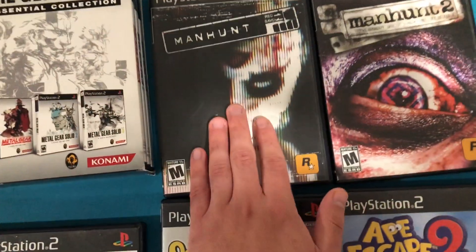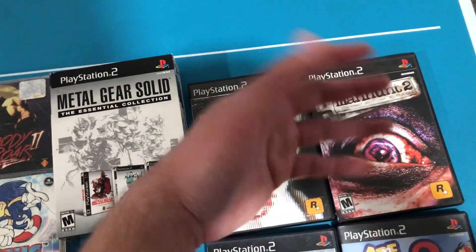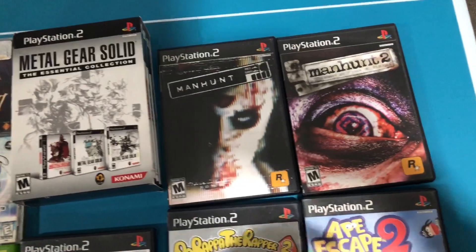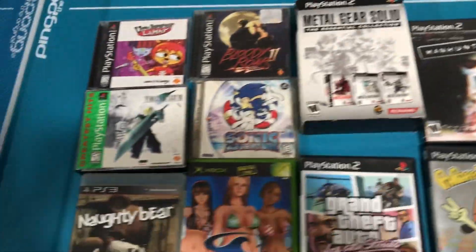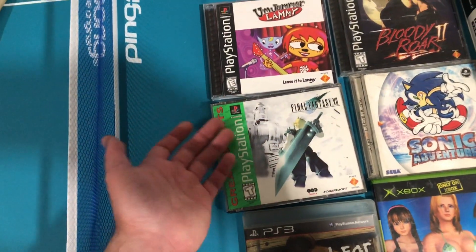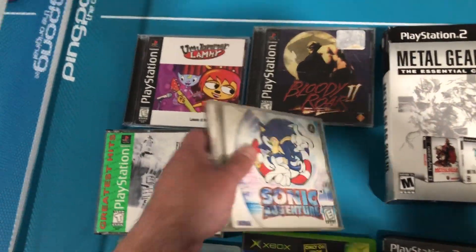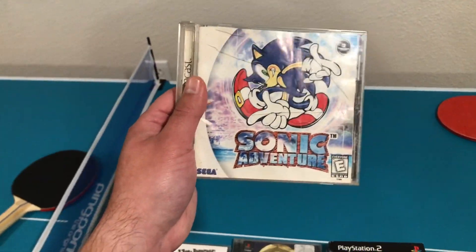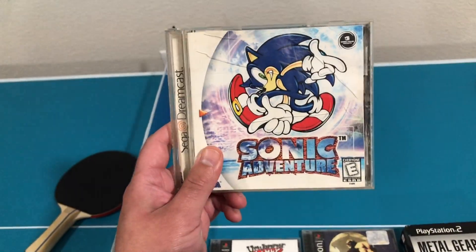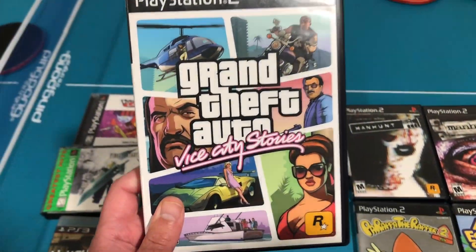We have Manhunt and Manhunt 2 — very gruesome games, I think they were even banned in a couple of countries, but really cool to have. They're made by Rockstar so you know they're awesome. Then there's Final Fantasy — everybody knows this game but you've gotta have it in your collection. I also have Sonic Adventure for Dreamcast. I played this one all the time as a kid. It's not in great condition but it's a fun game that everybody should have in their Dreamcast collection.